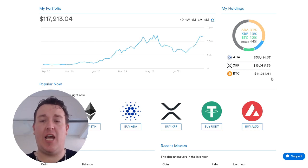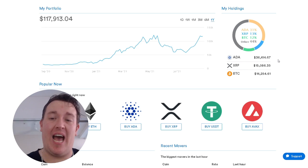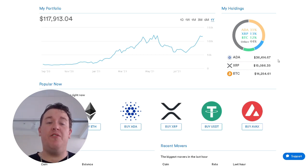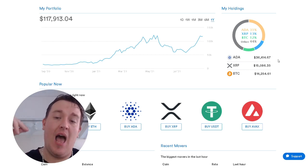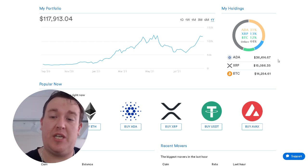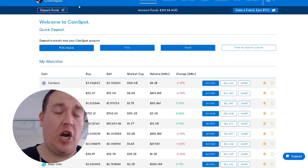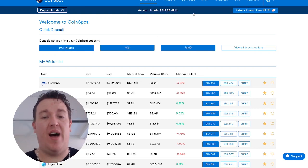A quick look at the holdings: 31% of my portfolio is currently ADA, 13% XRP, 12% Bitcoin, and 44% altcoins. This is my altcoin account, just to make it very clear. If you are an ADA fan, ADA is going absolutely ballistic — it has skyrocketed to the top of this portfolio. We have our dashboard, which clearly states available funds. I have $313 ready to put into the account.